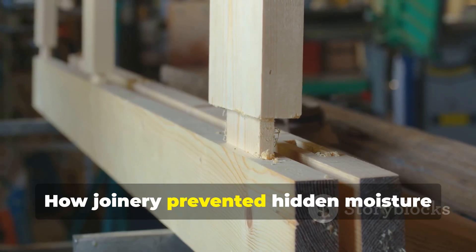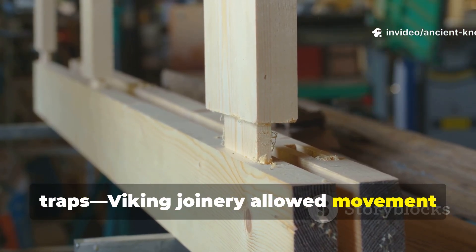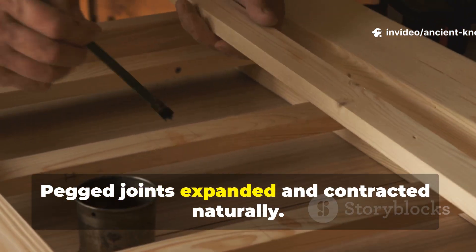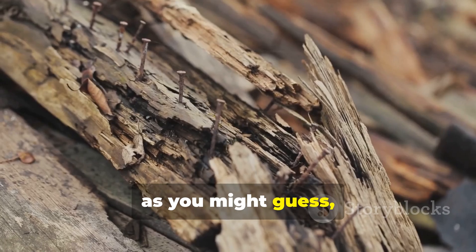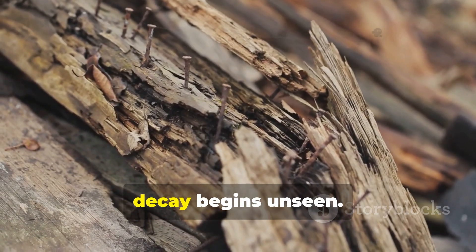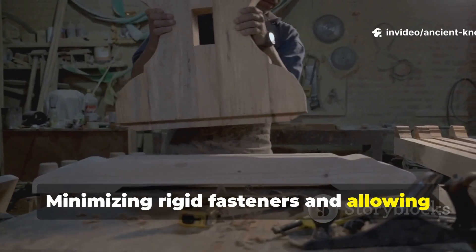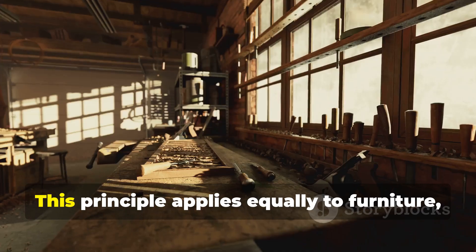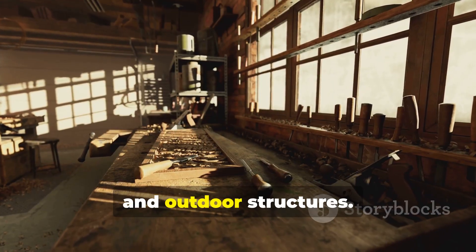Viking joinery allowed movement without splitting. Pegged joints expanded and contracted naturally. Splits invite moisture deep into wood where decay begins unseen. Minimizing rigid fasteners and allowing wood to move dramatically extends lifespan. This principle applies equally to furniture, buildings, and outdoor structures.